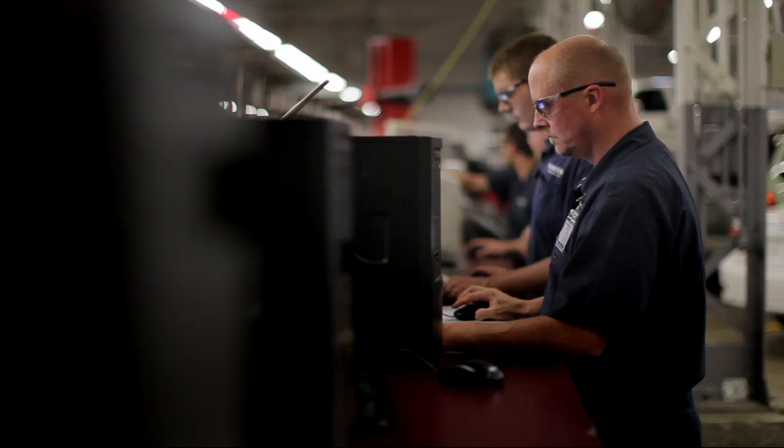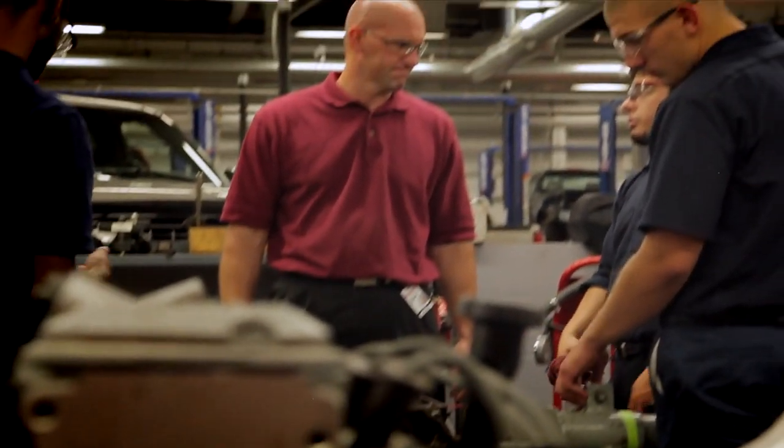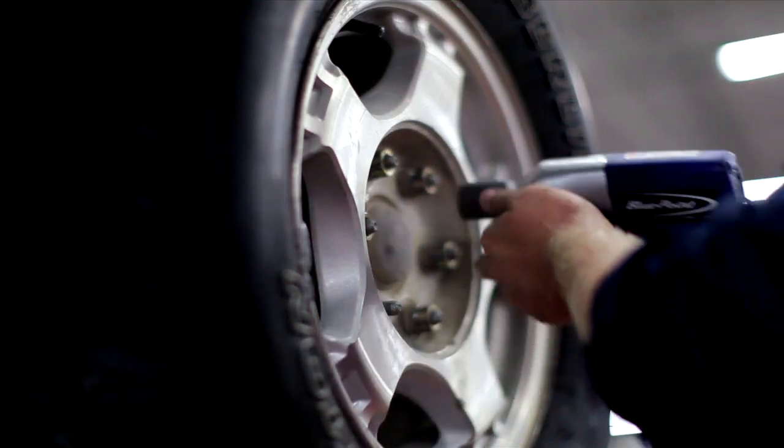Computer terminals are for online service manuals. Reading comprehension and computer skills are a big part of this program. We have 16-frame and body mount lifts. Students work on steering, suspension, and brakes, as well as tire repair.